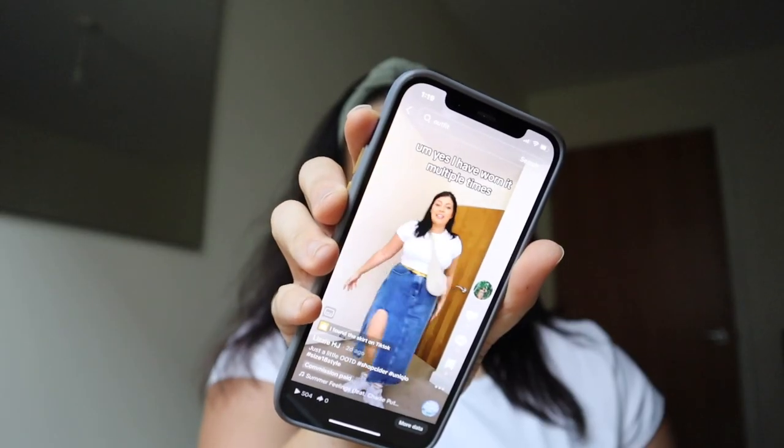I did buy something from Shop Cider but I also got gifted something and it is a denim skirt. The link I was given didn't have the black in it, but the link I found in another video does have the black. I'm going to do a quick live check as well.